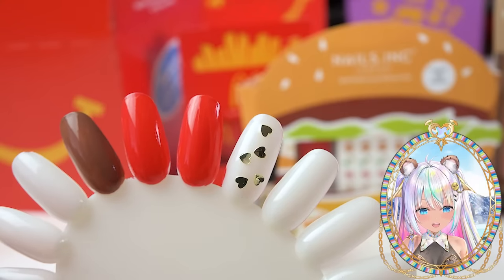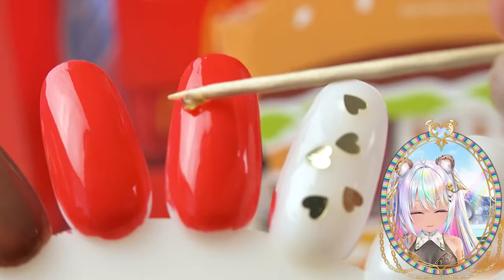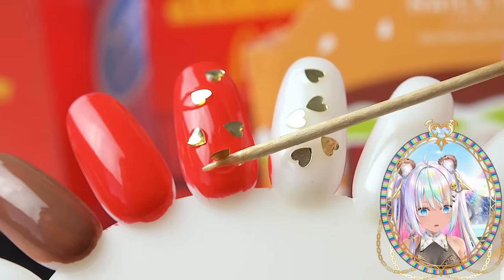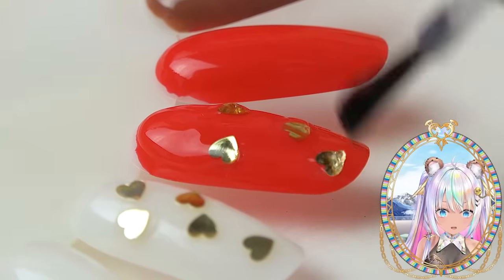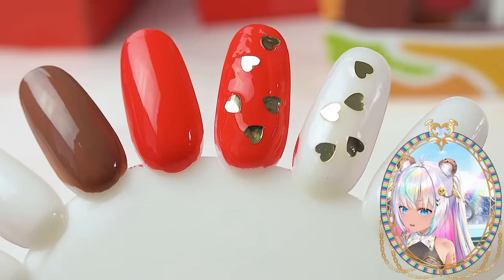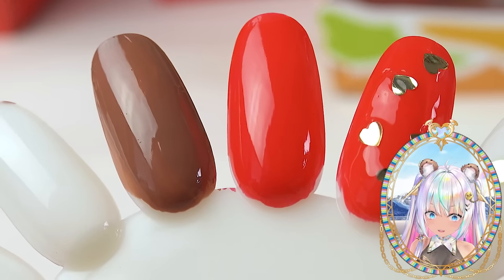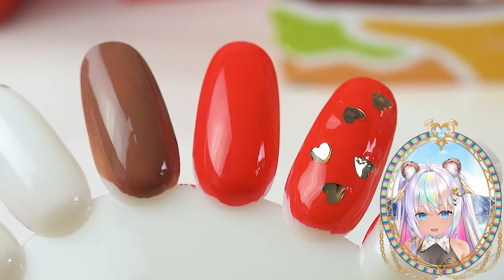Let's see if I can add a glitter top coat — I may use a toothpick to help get some of that little heart glitter onto the nail. I'm gonna go over the whole nail with that clear base and seal in all the hearts. Here are all the McDonald's nail colors — they're pretty cute! That Big Mac color would look really cute with the gold hearts on it too.